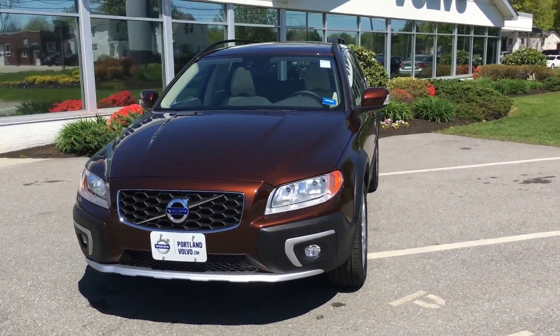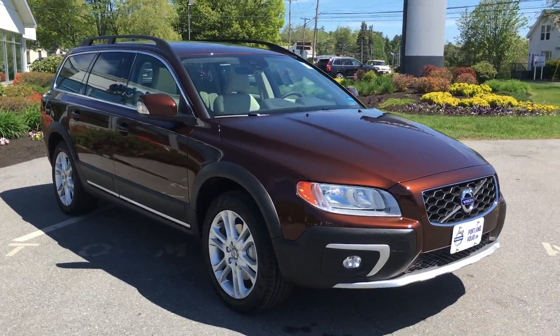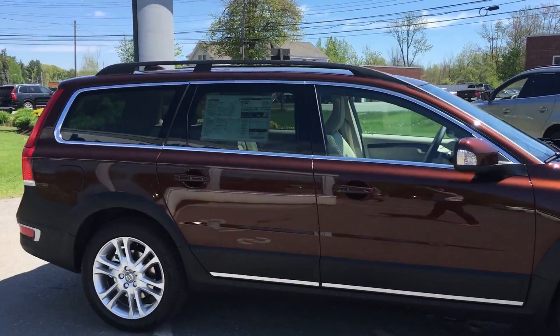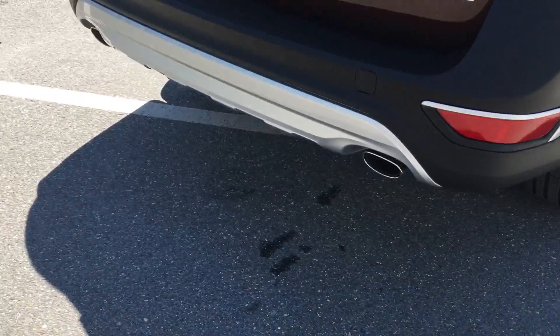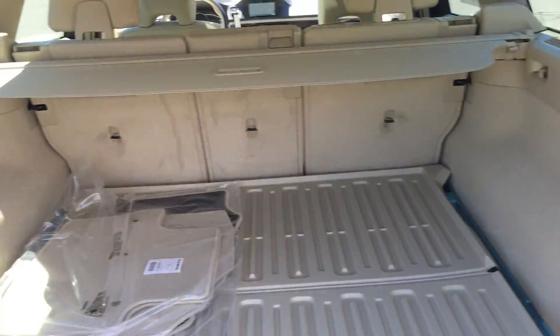Hey guys, Kristina here at Portland Volvo showing off this beautiful 2016 Volvo XC70 in the gorgeous rich Java. Look at this great color — T5 all-wheel drive wagon here, five passenger, great cargo space, does include a rear backup camera, nice plenty of room, one of our most current vehicles.